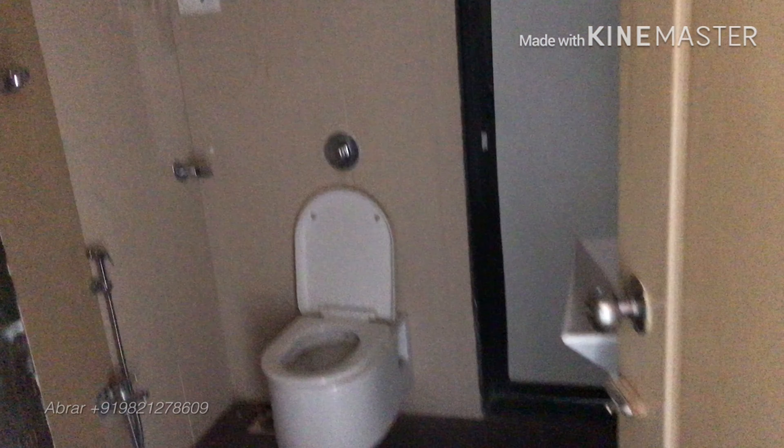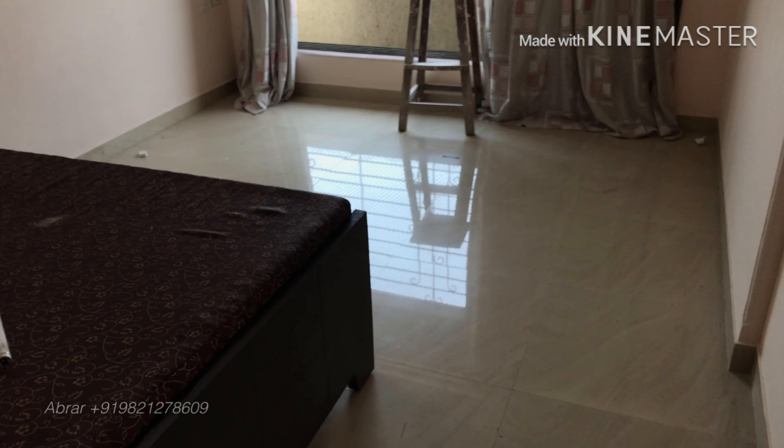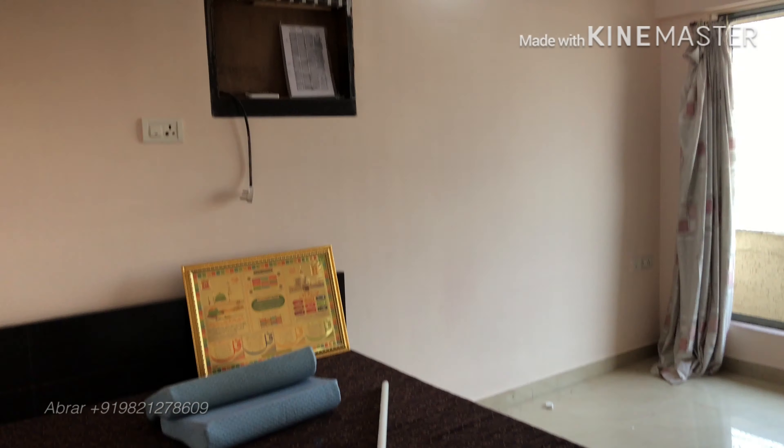There is the master bedroom. It's open but the view is of a small road.